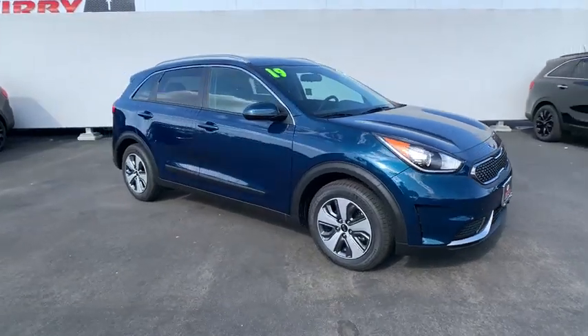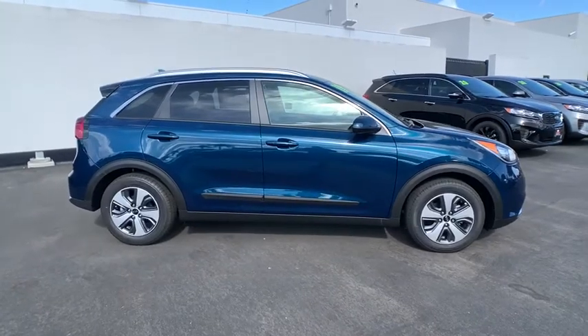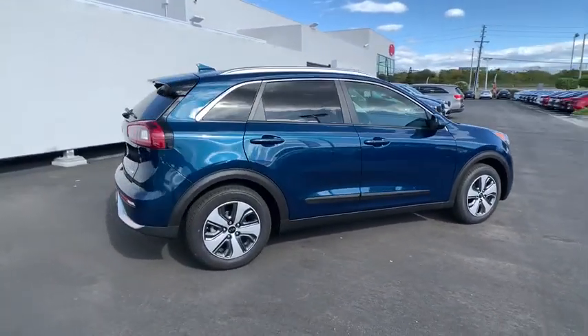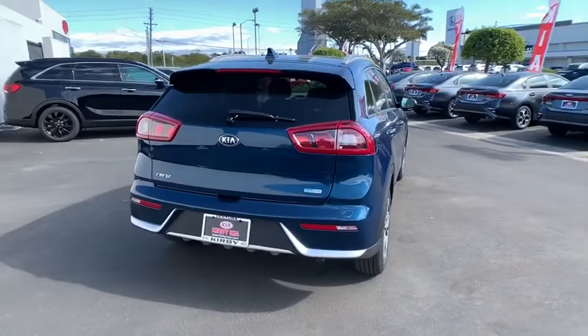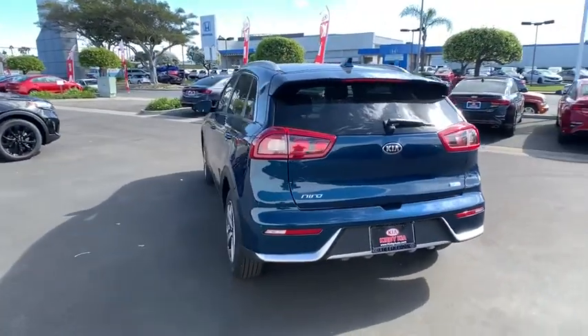Looking for the right vehicle? Check out the 2019 Kia Niro. The Kia Niro provides functionality and fuel economy you would expect from a hybrid crossover. The roomy cabin and elevated seating let you know that you're in a crossover vehicle. However, the fantastic miles per gallon rating reminds you that you're still in a hybrid.